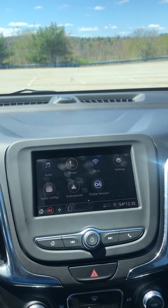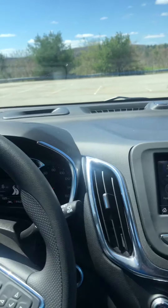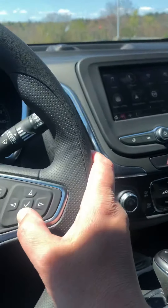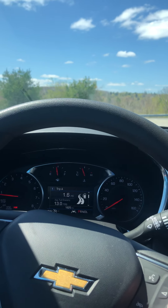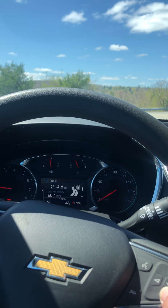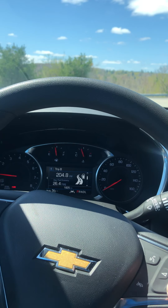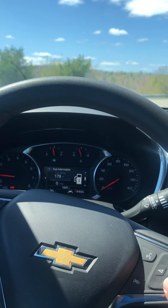It does have 4G LTE — well, that's my phone — but it does have Wi-Fi if you want to pay for that. Here are the gauges; we can scroll down through the center display using these wheels. We do have a trip display: 26.4 miles per gallon — that's not too bad.